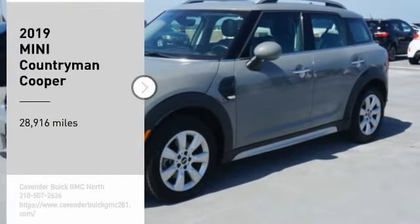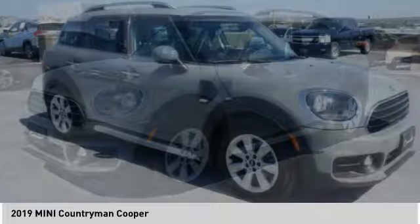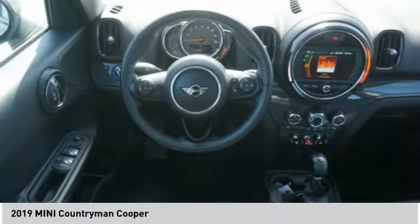We are pleased to show you the 2019 Countryman. The Countryman is a bright idea — four doors, more interior space, and positioning that evokes the rally heritage of the original Mini.